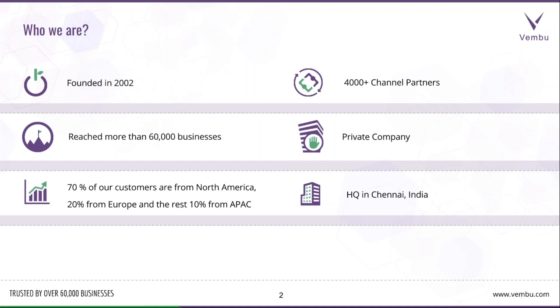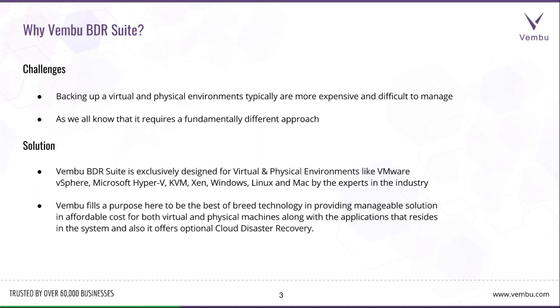I'll give you a small introduction about the company. Vembu Technologies was founded in 2002 and has reached more than 60,000 businesses so far. 70% of our customers are from America, 20% from Europe, and 10% from the APAC region. We have more than 4,000 plus channel partners and are a private company headquartered in Chennai, India.